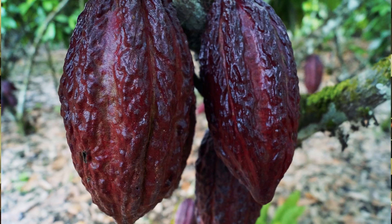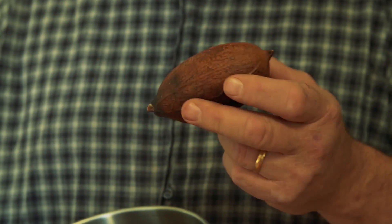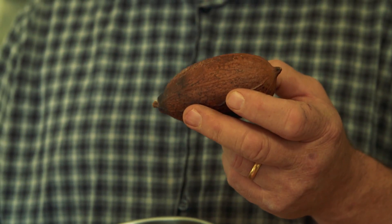So this is a cacao pod — this is where the beans grow. They grow on a tree. It takes about four to five months from a flower bud to a finished pod, and in this particular pod there's about 20 beans.